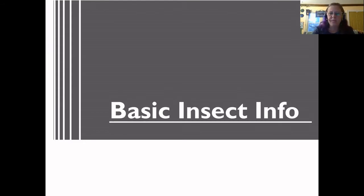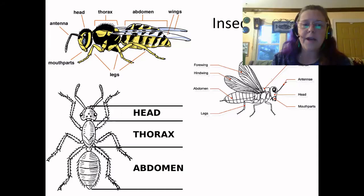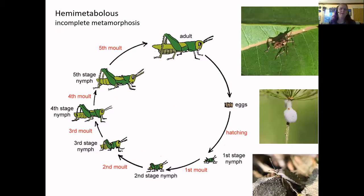I thought I'd start with some basic insect information — the body parts. Insects have three body parts: the head, the thorax, and the abdomen. On the head you'll find the eyes, the antenna, and mouth parts. On the thorax is where the wings and the legs are attached. The abdomen has the digestive parts and reproductive organs and is frequently a little softer. There are two types of metamorphosis. The first is incomplete metamorphosis, where like a grasshopper, it hatches from the egg looking similar to the adult but smaller, growing larger until it becomes a fully grown adult with functional wings.